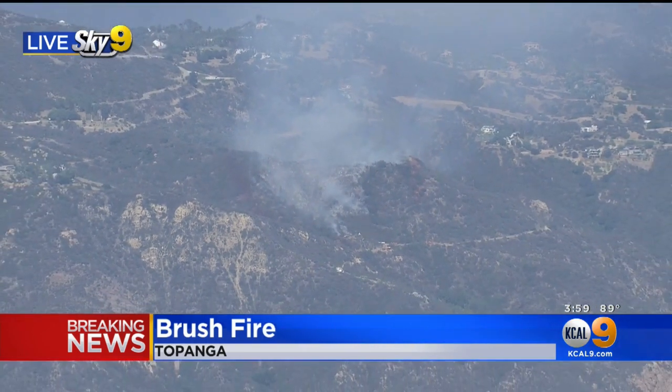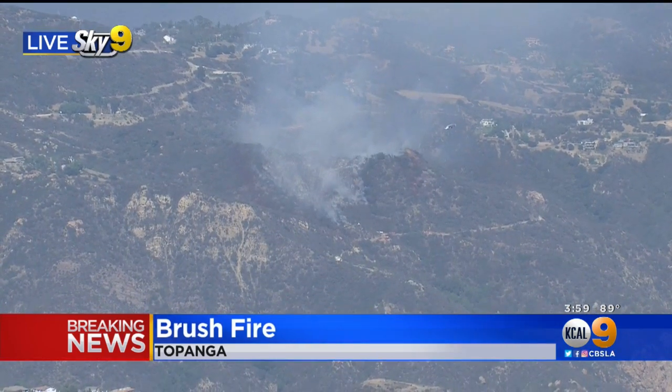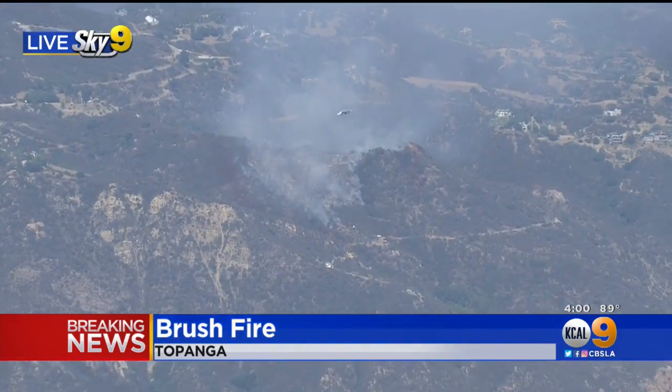Live at Sky 9, I'm Desmond Shaw. Back to you now in the studio. Yeah, we can see all that brush out there. Desmond, thank you for that update. Let's go ahead and check in there.